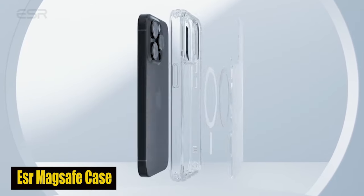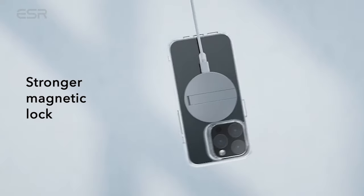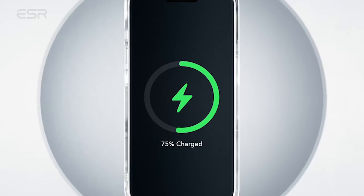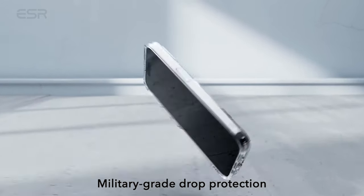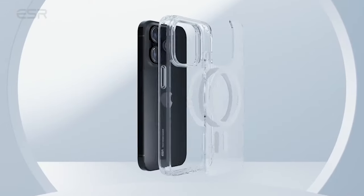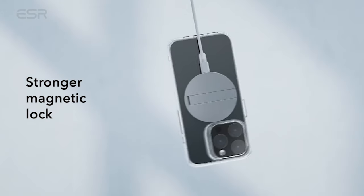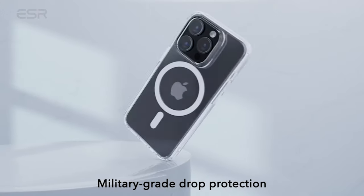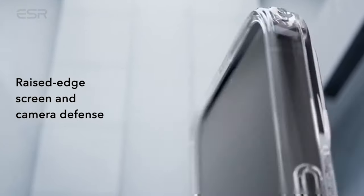Number 1: ESR MagSafe Case. Your iPhone 15 Pro Max deserves only the best, and the ESR case delivers just that. This case has been rigorously tested to ensure complete protection on all sides. It has air guard corners that absorb shock, providing your phone with the best defense against unanticipated impacts. With raised screen edges and a camera guardian lens frame, your device is protected from scratches in all the right places. The crystal clear, scratch-resistant acrylic back lets you show off your iPhone 15 Pro Max's true style and lasting clarity, with no worries about yellowing or unsightly blemishes over time.